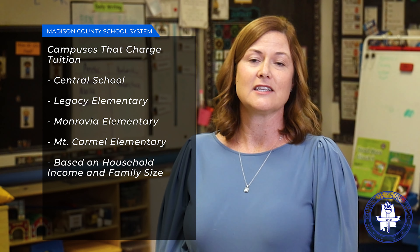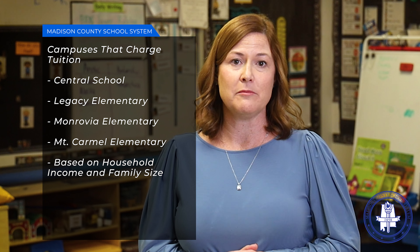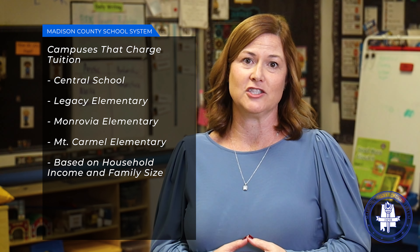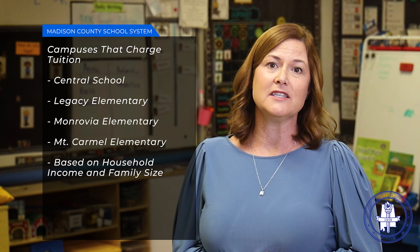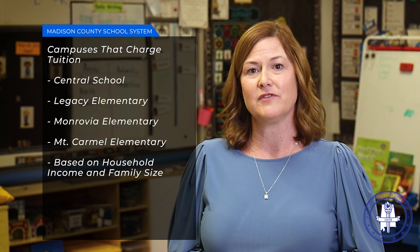Some sites, such as Central, Legacy, Monrovia, and Mount Carmel do charge tuition. Tuition typically ranges from $40 a month to $300 a month, and it's based on the number of people living in your home and the annual income of the home. Our First-Class Pre-K programs located in Title I schools do not charge tuition because they receive federal funds that are used to supplement their pre-k program.